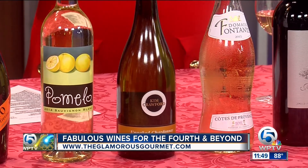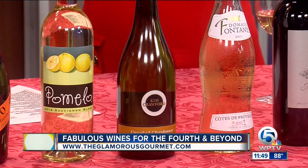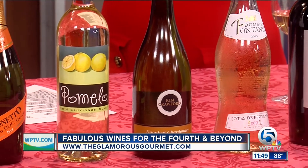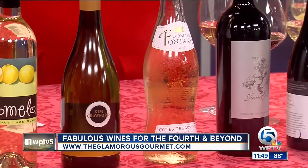And of course, if there's one wine you have to try this summer, it is rosé. Embrace the rosé — drink pink. A dry style rosé from Provence is just lovely, and we love this Domaine Fontenille. At $15 a bottle, you can't beat it. It's fabulous.